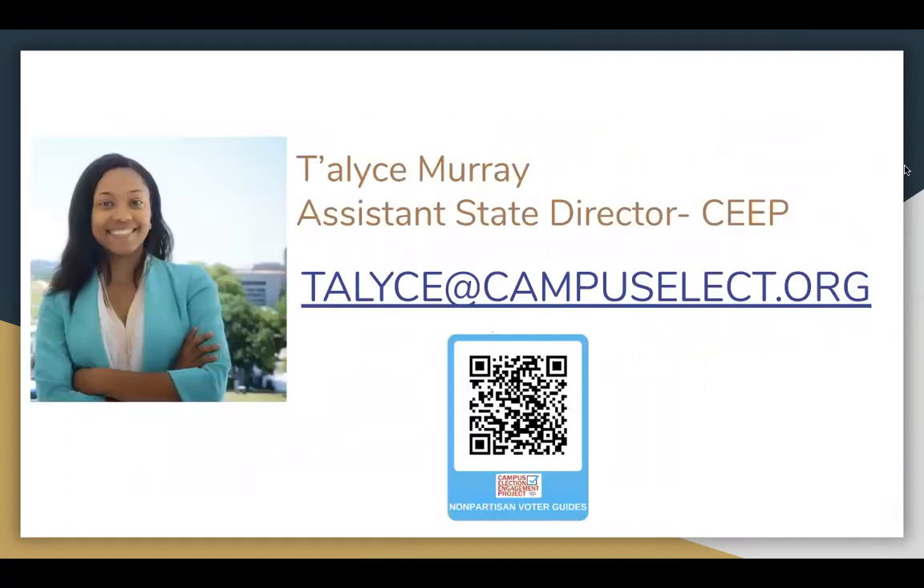If you have any questions, please contact us here or at our website, campuselect.org.